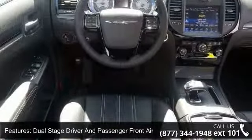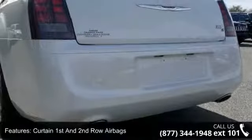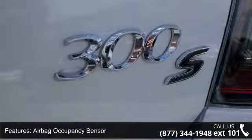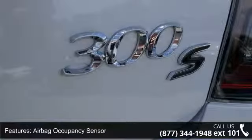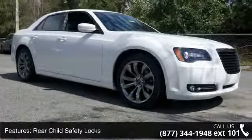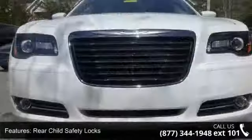Cruise control with steering wheel controls, full carpet floor covering with incorporated front and rear floor mats, many overhead console with storage, and 12V power outlets. Front and rear center armrest with storage, analog display, and height adjusters and pretensioners.